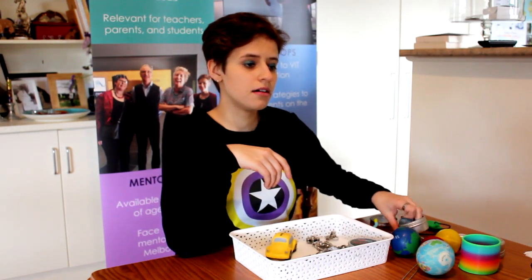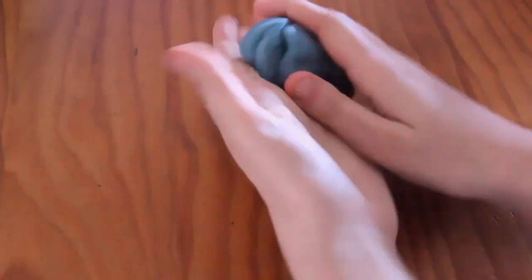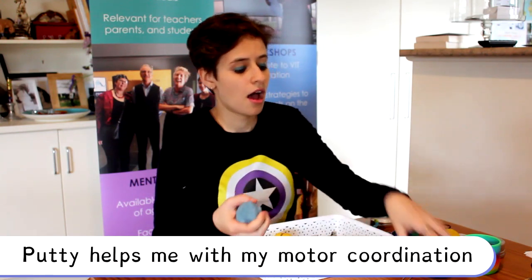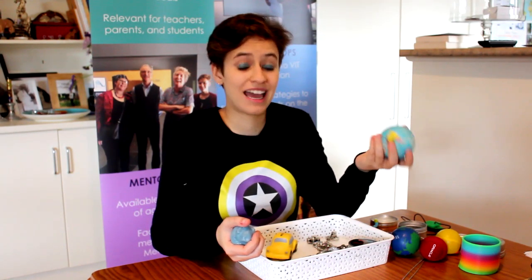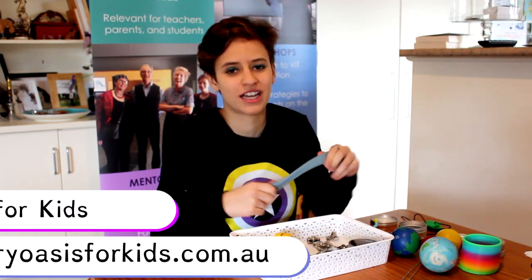Sensory Oasis for Kids also makes putty. I personally prefer putty to slime mainly because I find the sensation of slime on my hands a bit icky. Putty is a nice compromise — you still get that fun texture without it being messy, which is really helpful when I'm studying and just want to squeeze something. It's also really good for motor coordination. I was recommended similar toys when I broke my arm because it helped regain strength and skill in my hand. There are heaps of things from Sensory Oasis, including make-your-own slime packs — be sure to check it out.